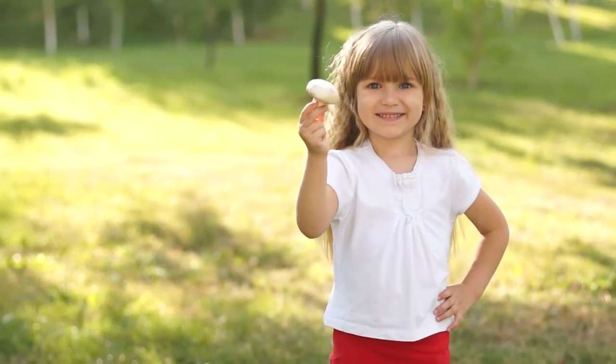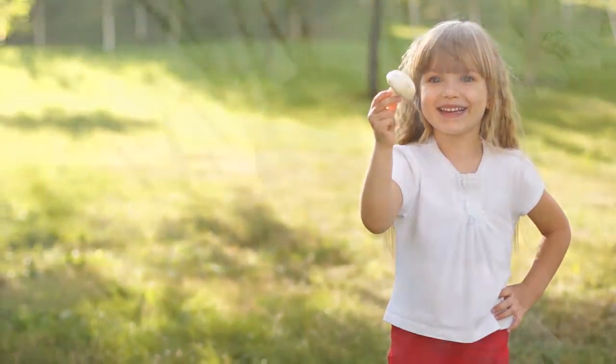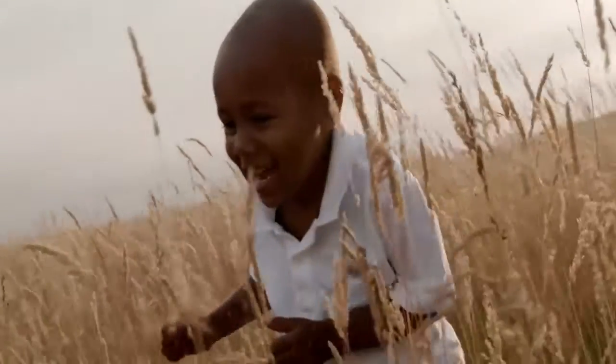Your child's education should prepare them for life, not just an academic year. And the Young Explorers series is designed to do just that.